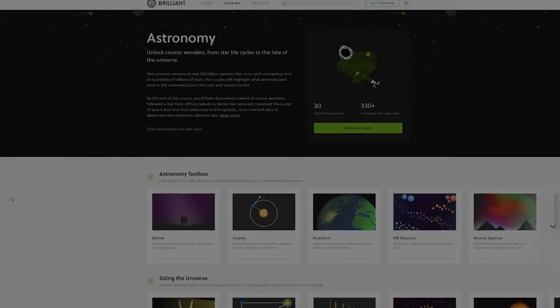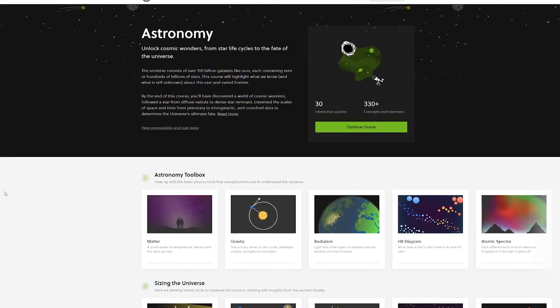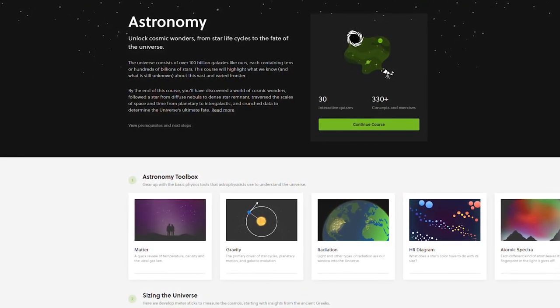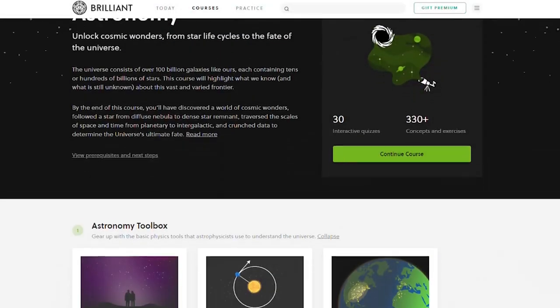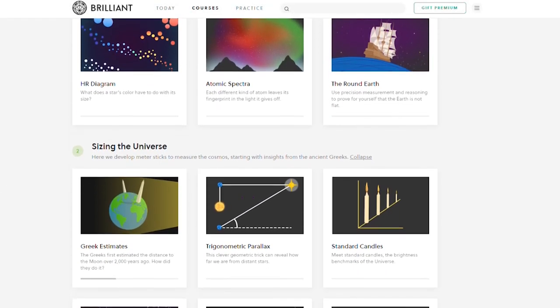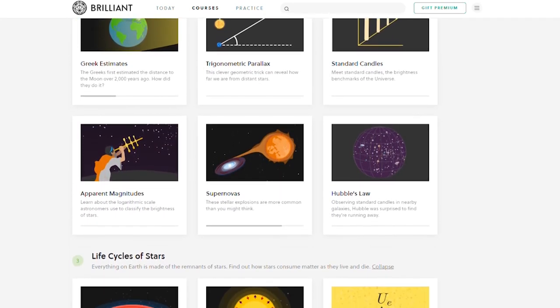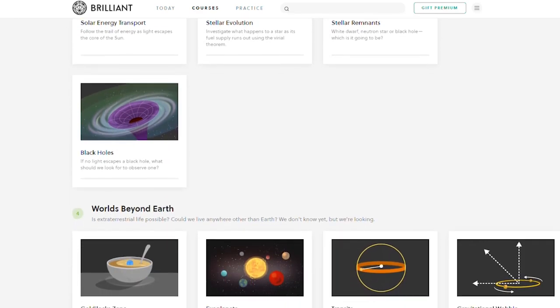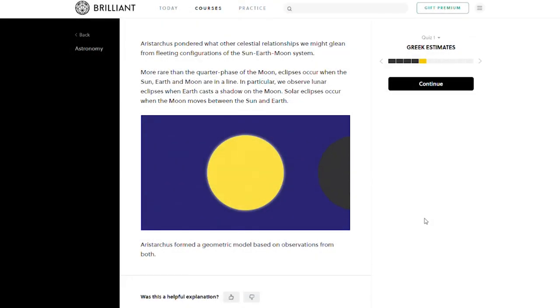And yes, I have a telescope too. Have you ever wanted to understand what astronomy is all about, or had the dream of taking your first own peek at Mars and what lies beyond? If so, check out Brilliant.org's excellent astronomy course. With its 30 interactive puzzles and over 330 concepts and exercises, it is packed with knowledge about one of the most interesting fields of science.